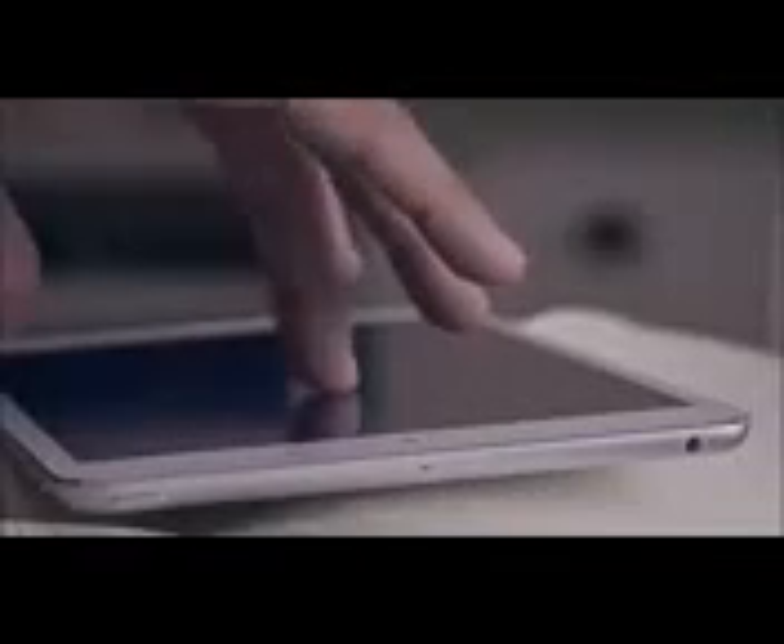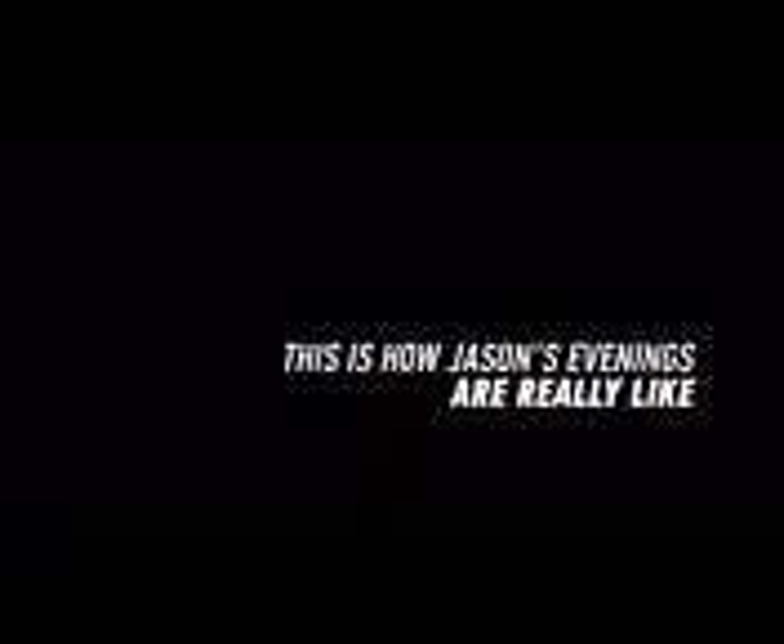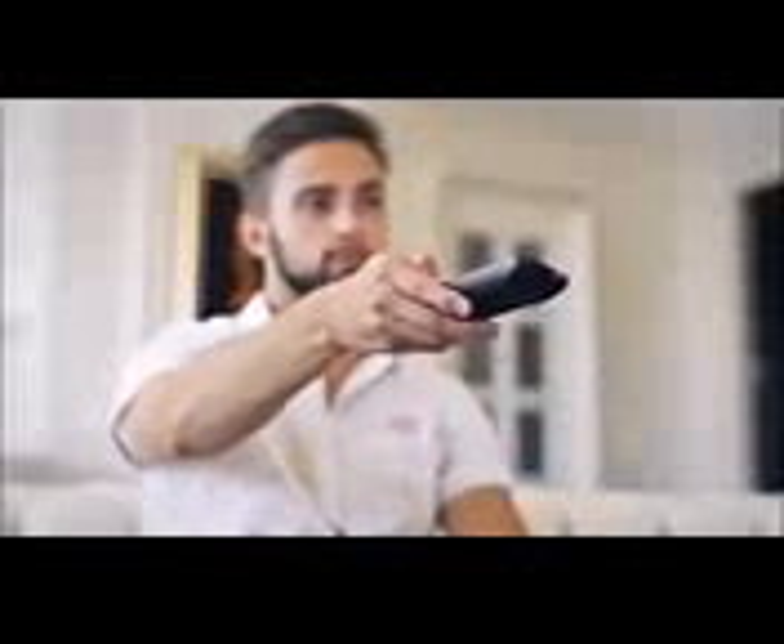Meet Jason. When he gets home, like the rest of us, Jason just wants to relax. Instead, he has to repeat the same small but annoying tasks.